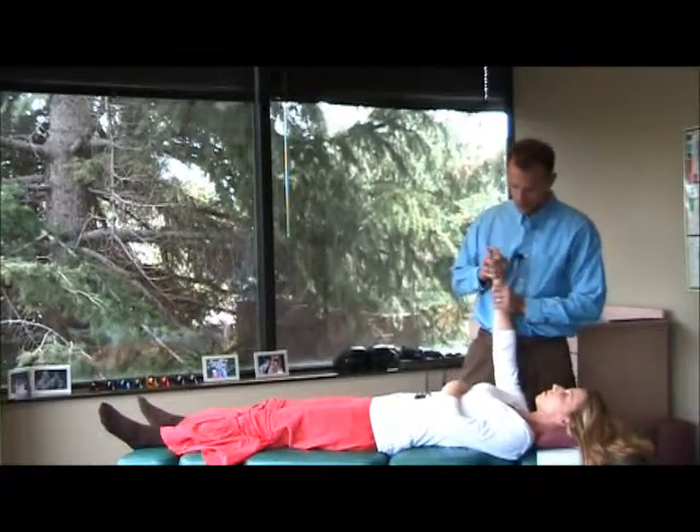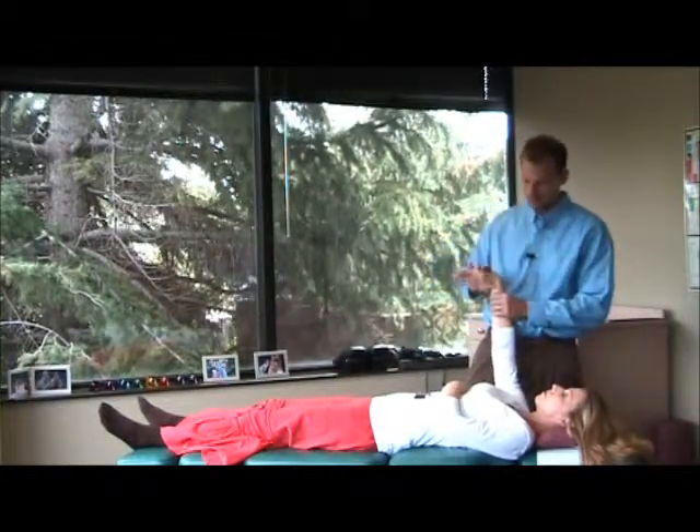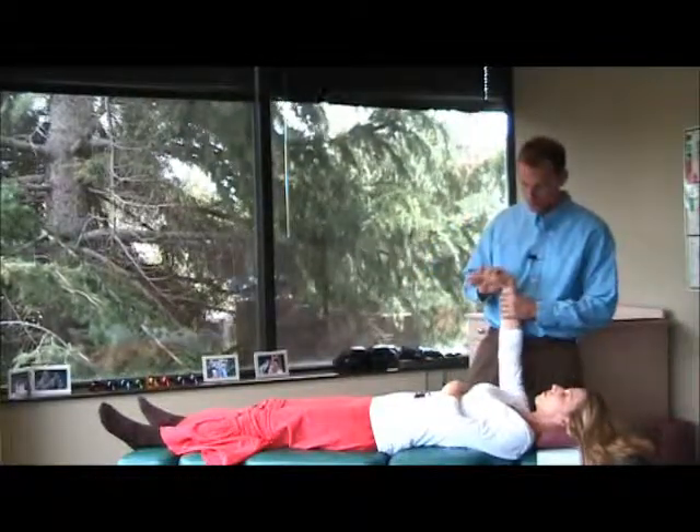I'm going to push a joint down — that's called the grind test. Then I'm going to stretch some ligaments. Let's try that again — stretch some ligaments.